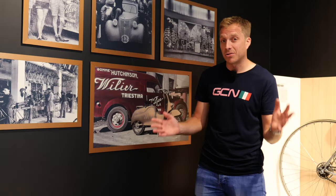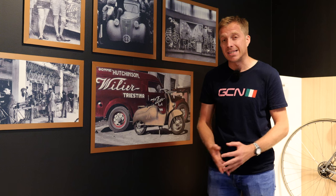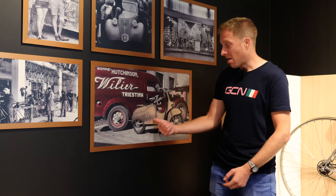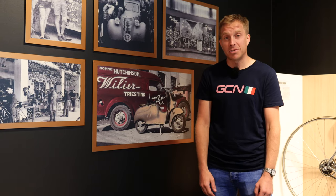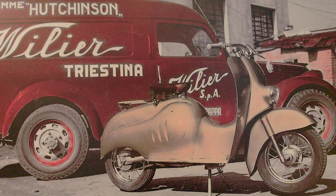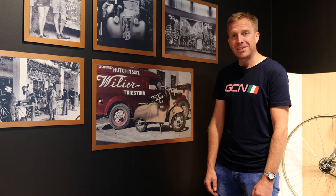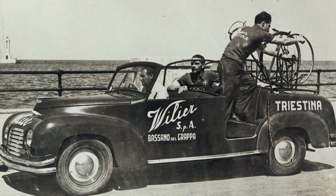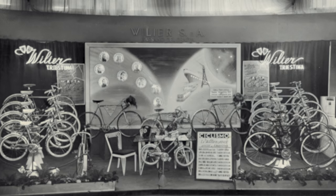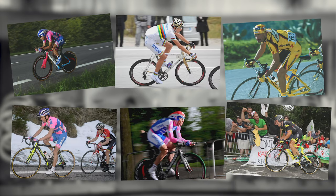Sadly, the use of bicycles took a really big decline in Italy during the 1950s. And in 1958, the doors actually closed — motorcycles and scooters took favour in terms of transportation over a bike. But 11 years later, in 1969, the Gastaldello brothers bought the name and re-entered the market. And since then, they've had loads of big achievements — think Cunego, Alessandro Ballan, Marco Pantani, Scarponi, Alessandro Petacchi, Sylvain Chavanel — need I go on?